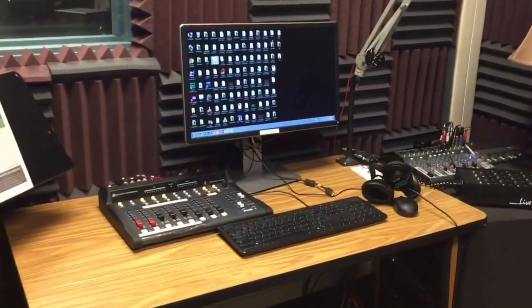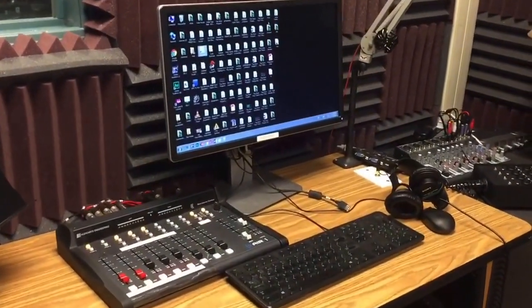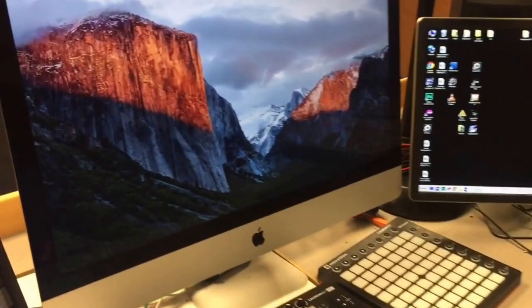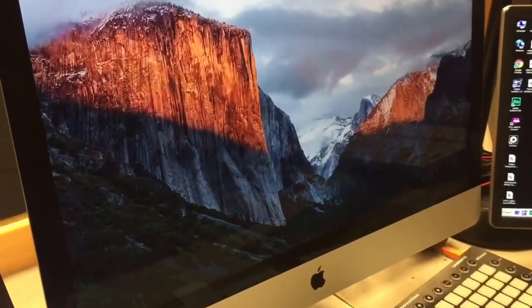Before leaving radio, I want to talk to you about our production facilities where people can come in and do recordings — singing, bands, guitars, and so forth. On the other side of this production facility we have the engineering area where we have the ability to edit with Pro Tools, Adobe Audition, or Ableton Live.